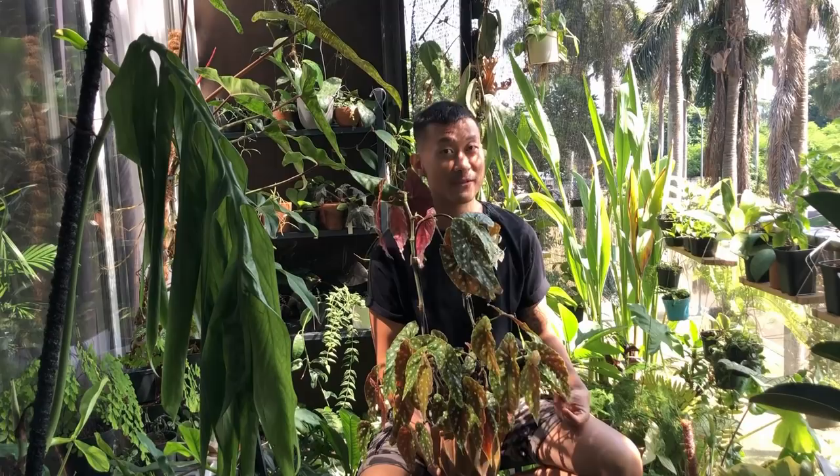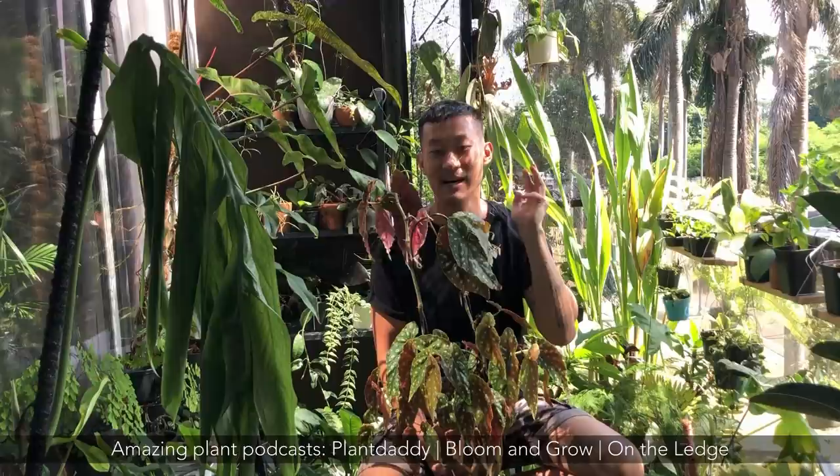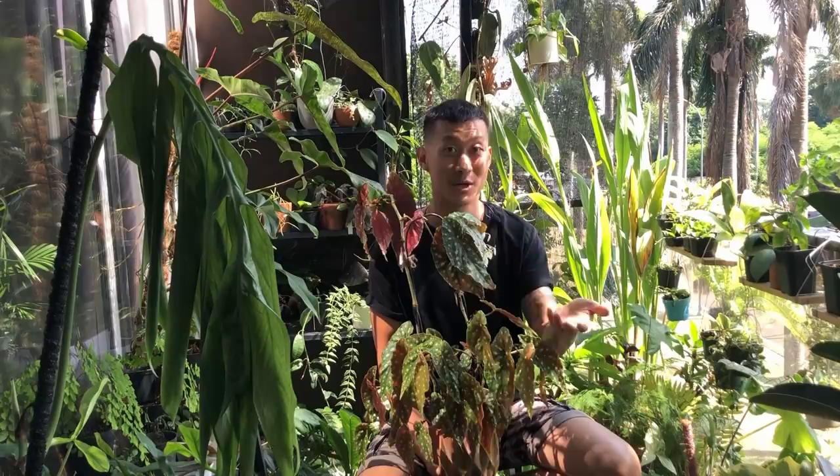I actually started this plant journey not very long ago, 10 months to be exact, and I've learned so much over this course of time. I learned a lot from googling, from YouTubers, as well as podcasts. Shout out to Plant Daddy podcast, Bloom and Grow Radio, and On the Ledge with Jane Perrone. Thank you guys for this information, and now I'm sharing it with my audience.